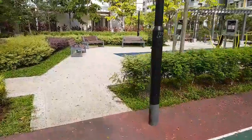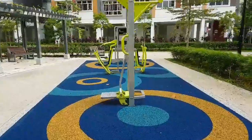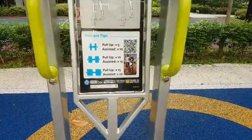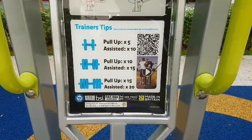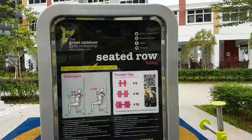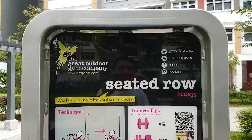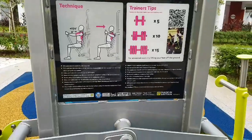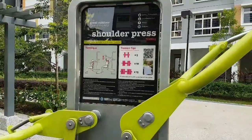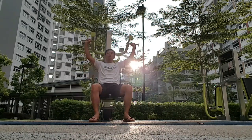And now here is another fitness equipment. There are so many fitness equipment here but nobody uses it — I only saw one auntie using it. And they also come with a QR code linked to Facebook, Instagram, YouTube. Must be expensive.